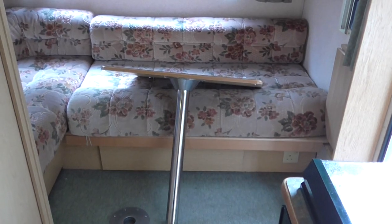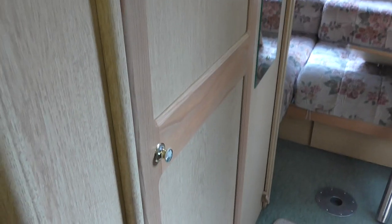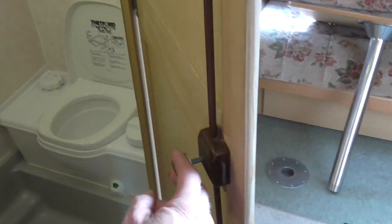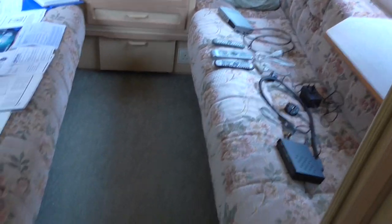In this area you store away the table — the double one for outside — and they just slide in, clip in and sorted. Going back to the toilet area, when you're inside the toilet and want privacy, it does lock — you just pull out this knob and it locks the door from the inside. Down to the front, you've got the big seating area.